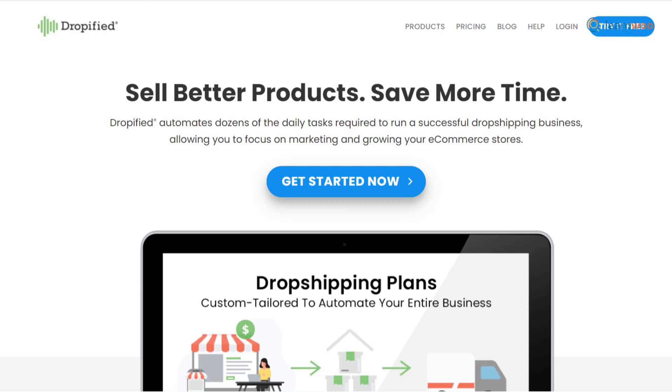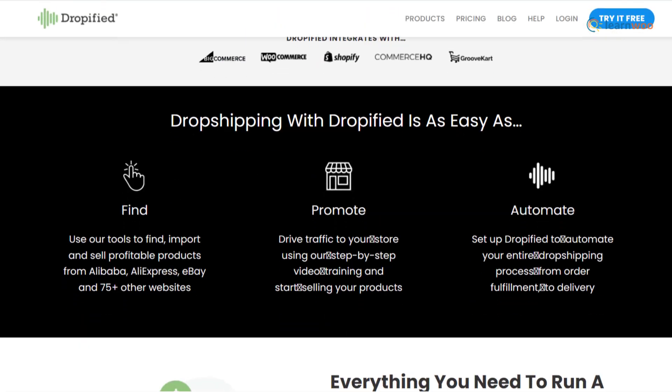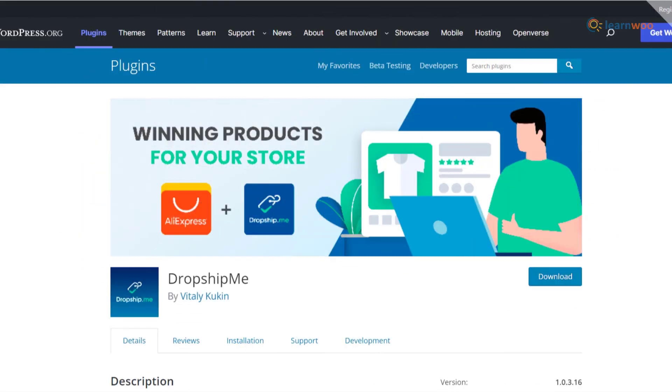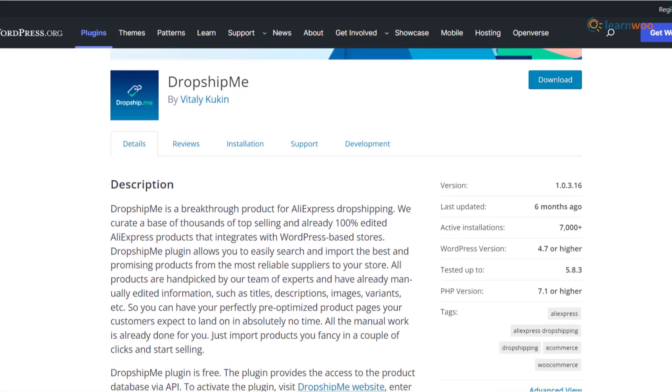Dropified offers great features to help you import drop shipping products from supported sites. It also offers advanced product research and automatic order placements. Dropified also has other plugins if you are looking for options to print private invoices for your own brand.